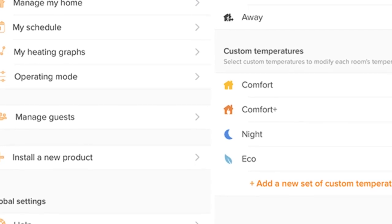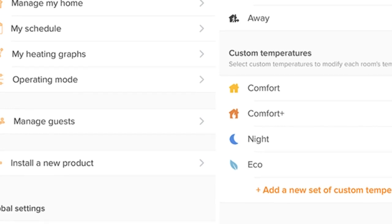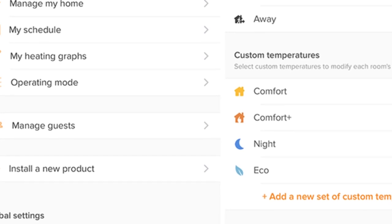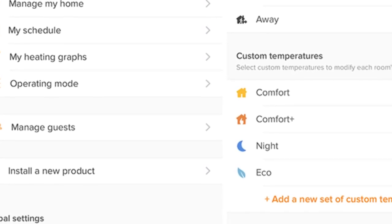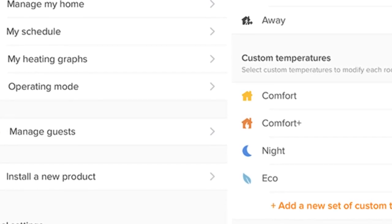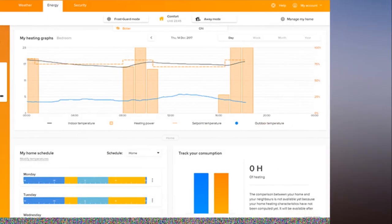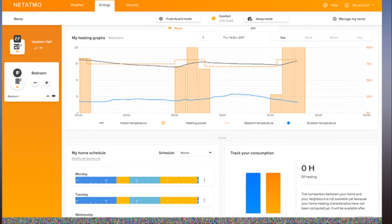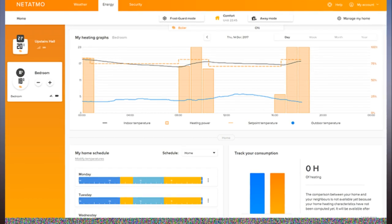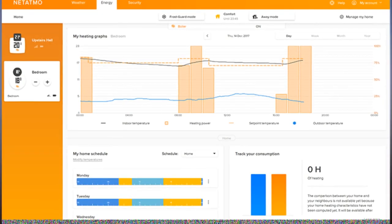The valve is designed to replace existing thermostatic valves, and if you do have them, they're easy to fit. There's a small tool to help you find which of the handful of included adapters is the right size and thread gauge, and you just unscrew the controller from your existing valve and put the stylish Netatmo one in its place. It shows the room temperature — not just the usual one-to-five numbers of a radiator valve — and you can turn it by hand, though the big advantage is doing that from your phone, especially if the valve is behind a sofa or bookcase.